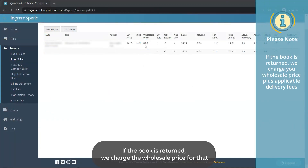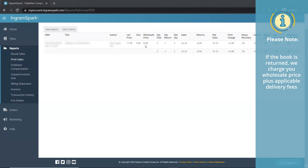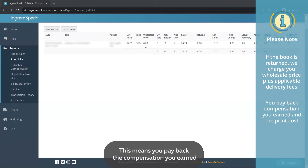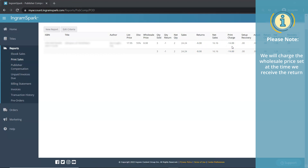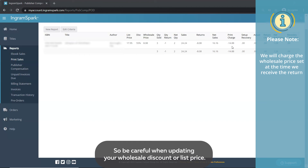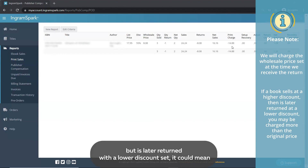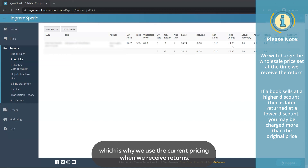If the book is returned, we charge the wholesale price for that book to you, which is what the wholesaler or distribution partner paid us, plus applicable delivery fees if the book is to be returned to you. This means you pay back the compensation you earned and the print cost for the book we printed. Please keep in mind that we will charge the wholesale price at the time we receive the return, so be careful when updating your wholesale discount or list price. If a book sells at a higher discount but is later returned with the lower discount set, it could mean that you are charged more than what was originally paid for that book. We have no way to determine what pricing was used when each book was sold, which is why we use the current pricing when we receive returns.